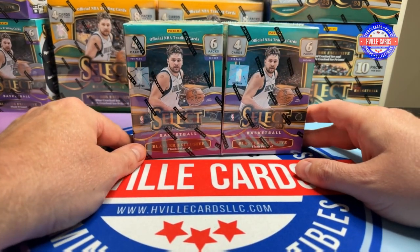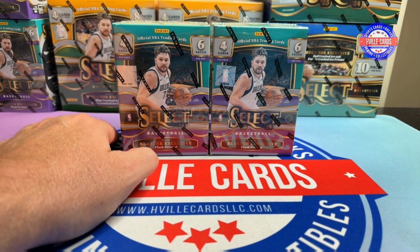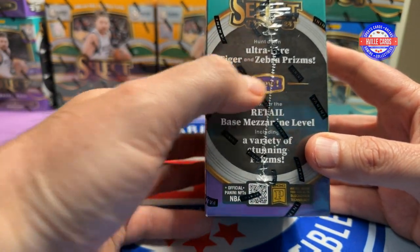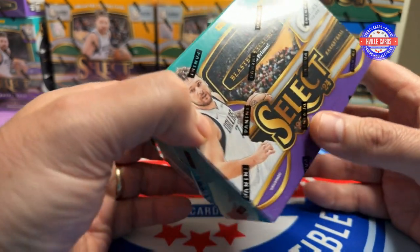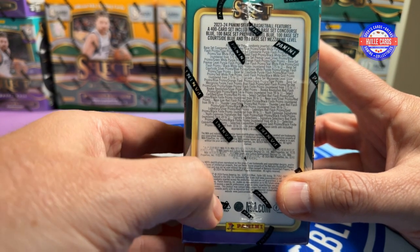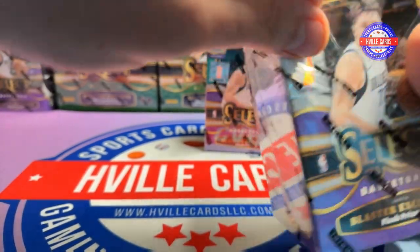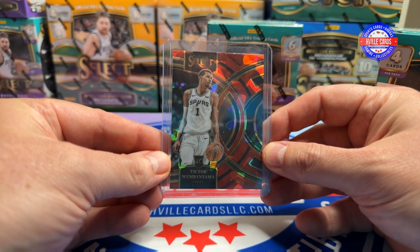My plan is to open up these two right here — these are my remaining Target blasters. But depending on how it goes, we might open one of those mega boxes. Blasters are six packs, four per pack. You can get the Tiger and Zebra Prisms, which look awesome. The mezzanine level is retail only. There's numbered cards, autographs, everything in here. And there's Wemby — that's who we're going after. We want another Wemby because this is what I hit in the last one. It's up on eBay right now if you want it.